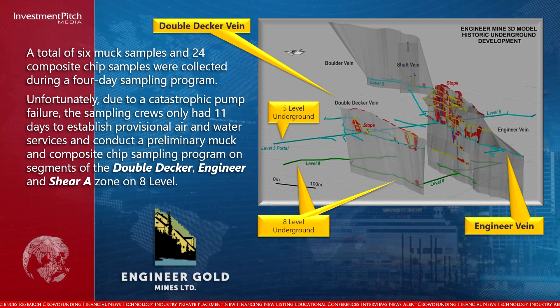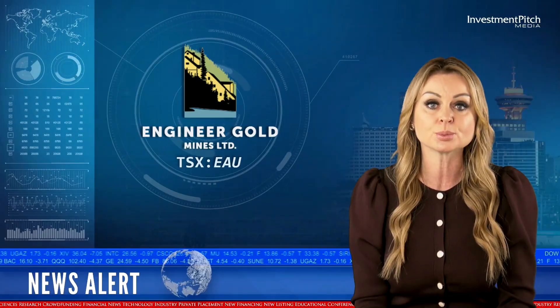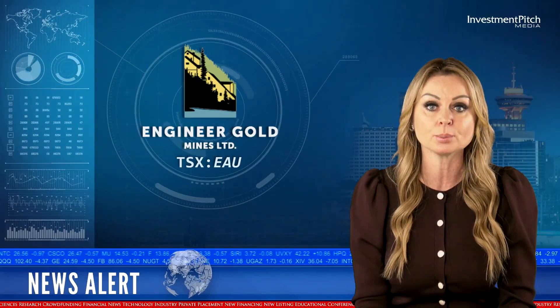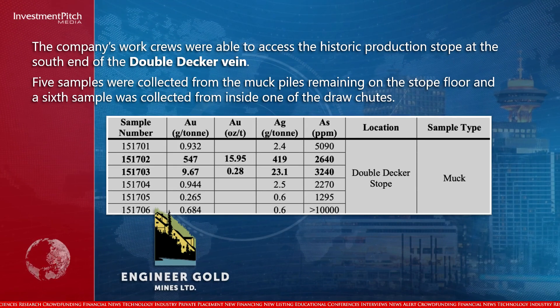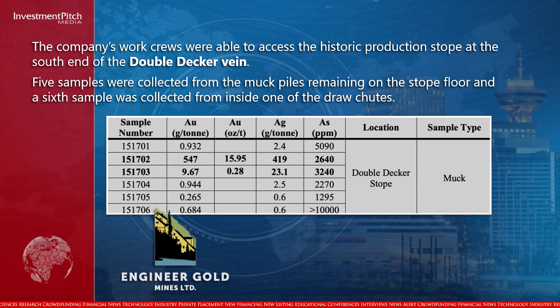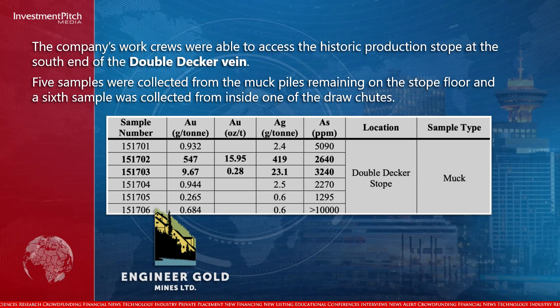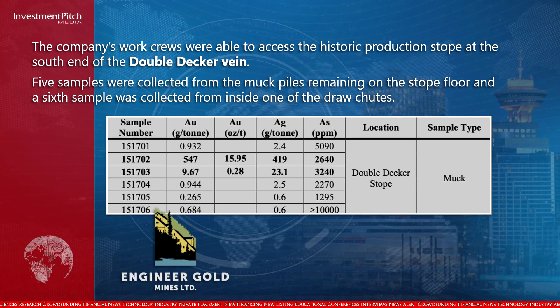On segments of the Double-Decker, Engineer, and Shear A Zone on Level Eight, the company's work crews were able to access the historic production stope at the south end of the Double-Decker Vein. Five samples were collected from the muck piles remaining on the stope floor and a sixth sample was collected from inside one of the draw chutes.